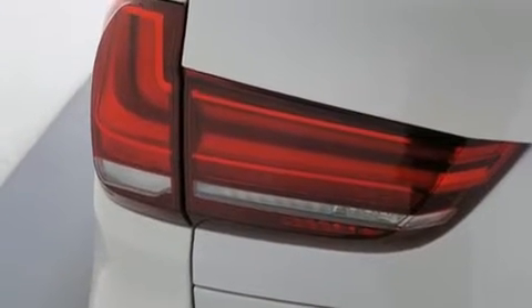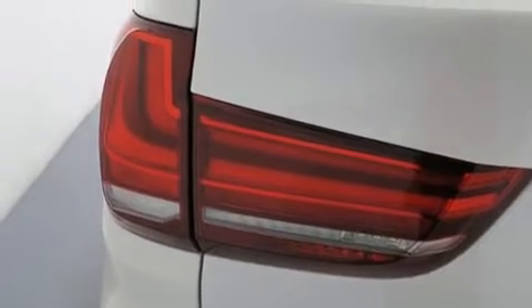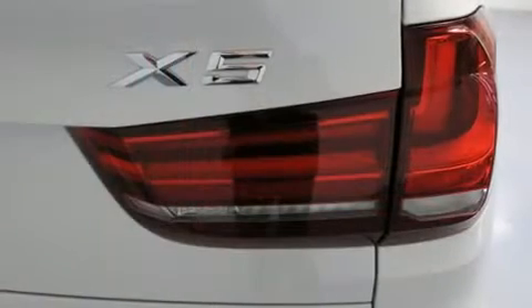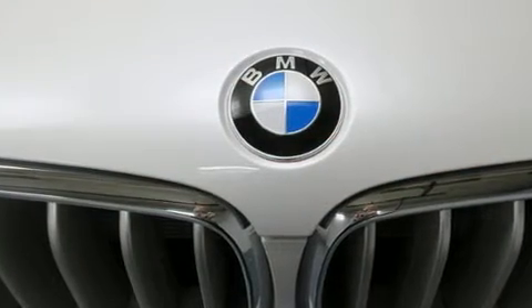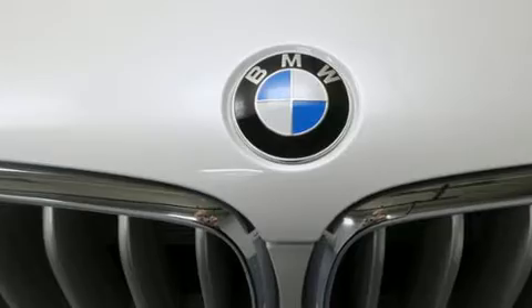The following features are included: an automatic dimming rearview mirror, automatic dimming door mirrors, automatic temperature control, high-intensity discharge headlights, turn signal indicator mirrors, and the power moonroof opens up the cabin to the natural environment.